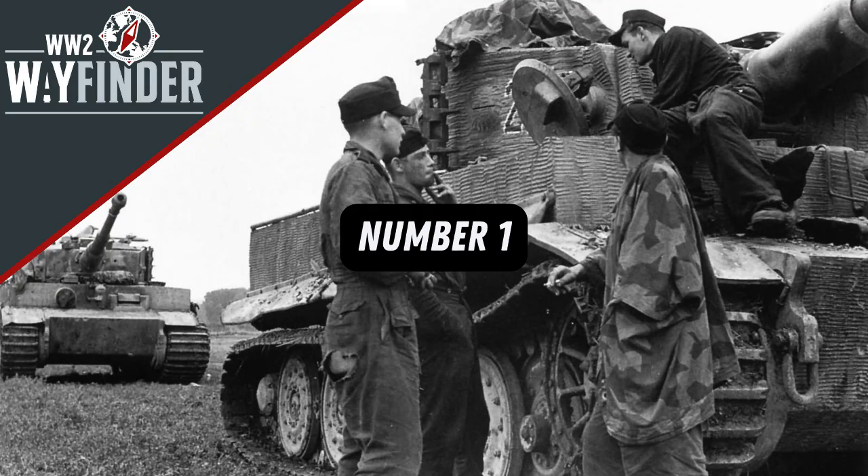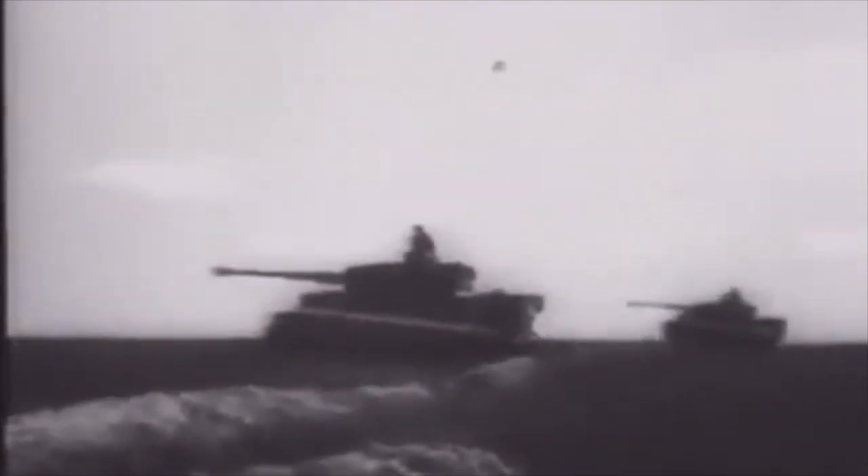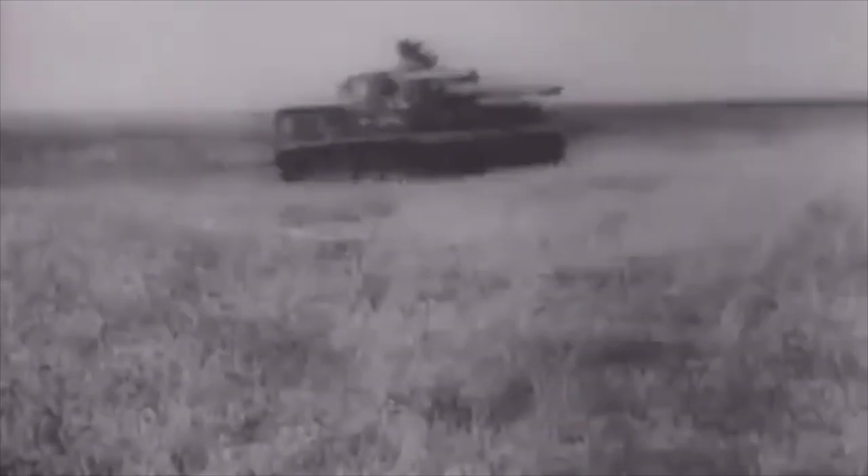And at number 1, facts, figures, dates and designs are all well and good, but the Tiger was more than the sum of its parts. Allied reports of armour would specifically state that Tiger tanks had been sighted, regardless of whether they were or if they were actually Panzer Mark IVs. The psychological effect on Allied soldiers far outweighed its effectiveness on the battlefield and far exceeded the numbers that rolled off the production lines in Kassel.